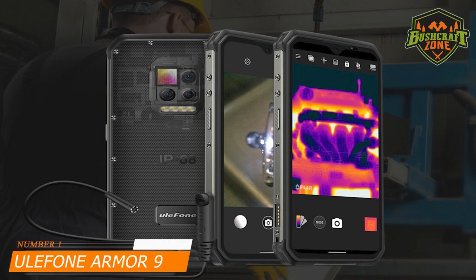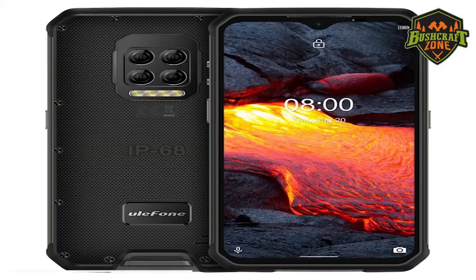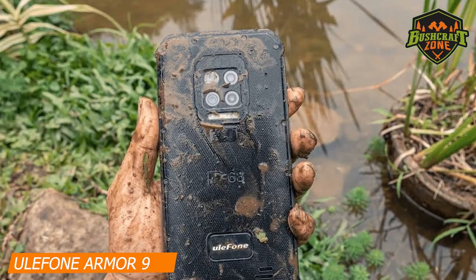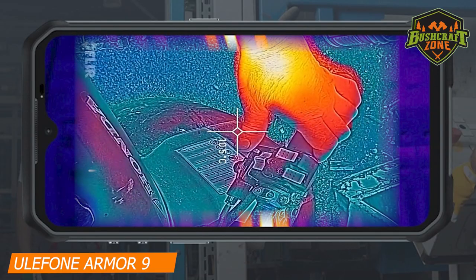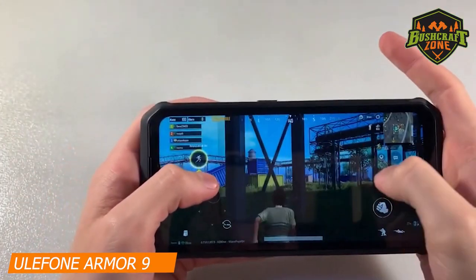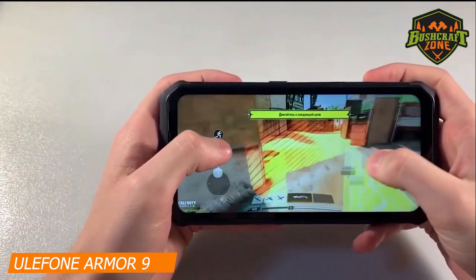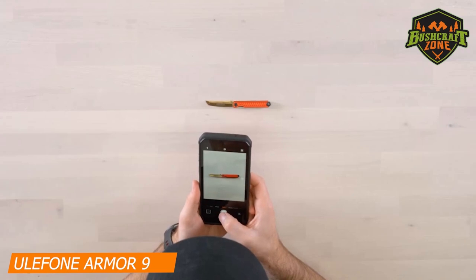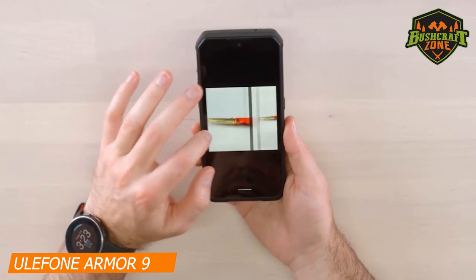Number 1: Ulefone Armor 9 – Best Overall. The best rugged smartphone on the market is the Armor 9 by Ulefone. And as the name goes, this phone is a total brick. It is equipped with a thermal imaging camera that supports an endoscope. This powerful phone features 8GB of RAM and 128GB of internal memory, extendable up to 2TB. It runs on Android 10 and boasts a 64-megapixel camera to take pictures and make videos with great detail and colors.